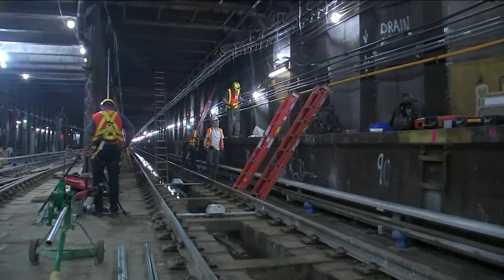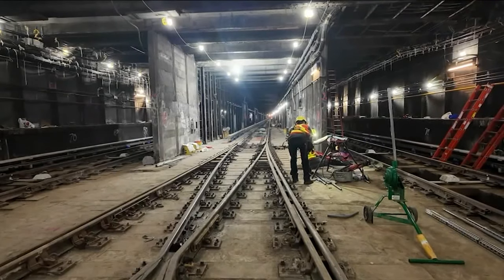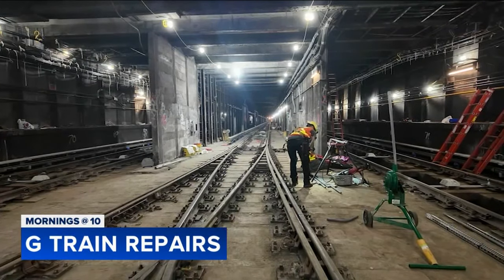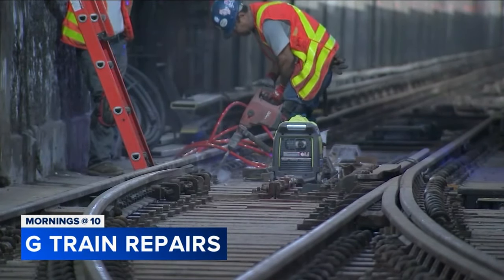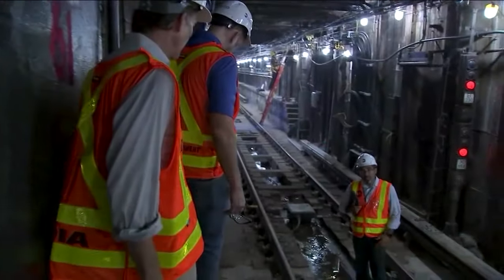Big step forward to talk about this morning for commuters. Today the G-Train project, which focuses on modernizing the train, begins its last and final phase. So what does that mean for people who ride the G-Train and when will everything be back up and running? Lindsay Tuchman is here with nothing but G-Train information.